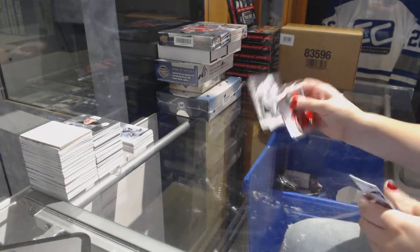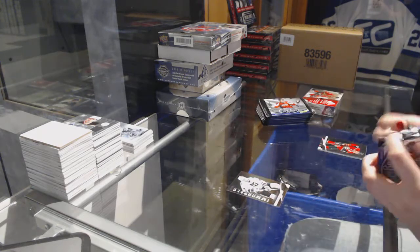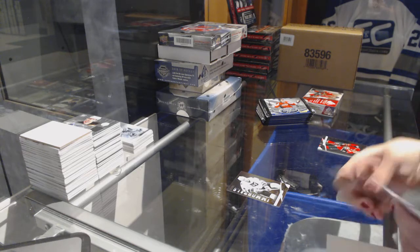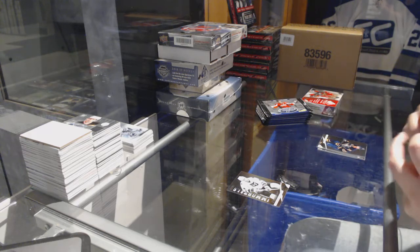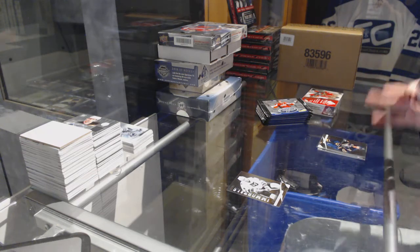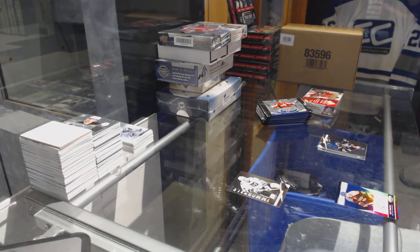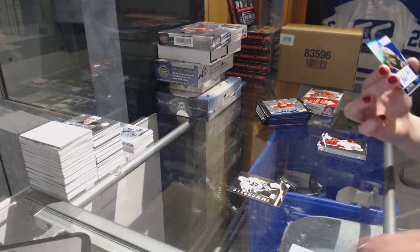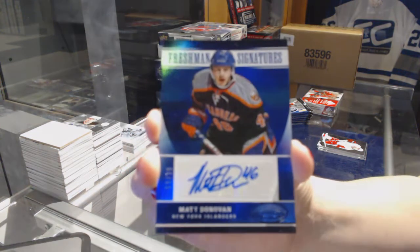We've got an Immortals numbered to 9.99 for the Carolina Hurricanes — Ron Francis. We've got a Freshman Signatures mirror blue numbered to 99 for the New York Islanders — Matt Donovan.